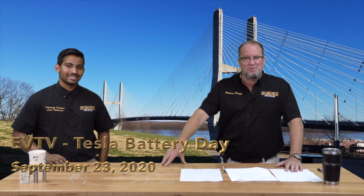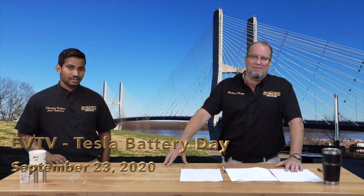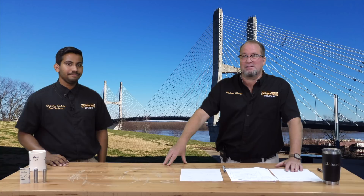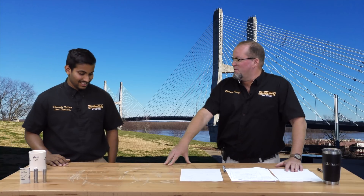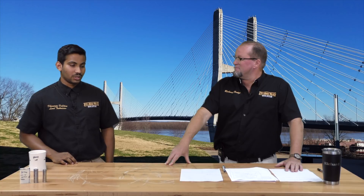Good day, Tesla universe. This is a joyous day here at EVTV. We have just concluded last evening watching the Tesla Battery Day, which we've been waiting for and anticipating for a very long time. We got to sit and enjoy it. I think it was amazing. They put a lot of information in there, more than what I was expecting.